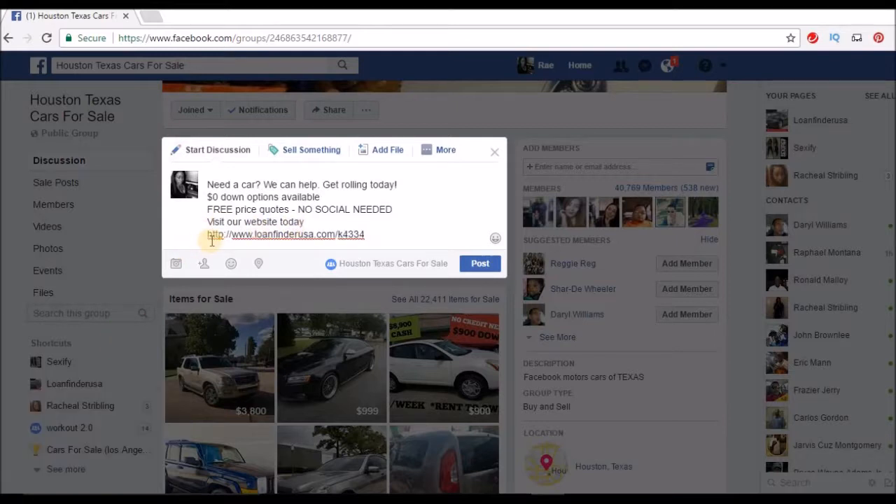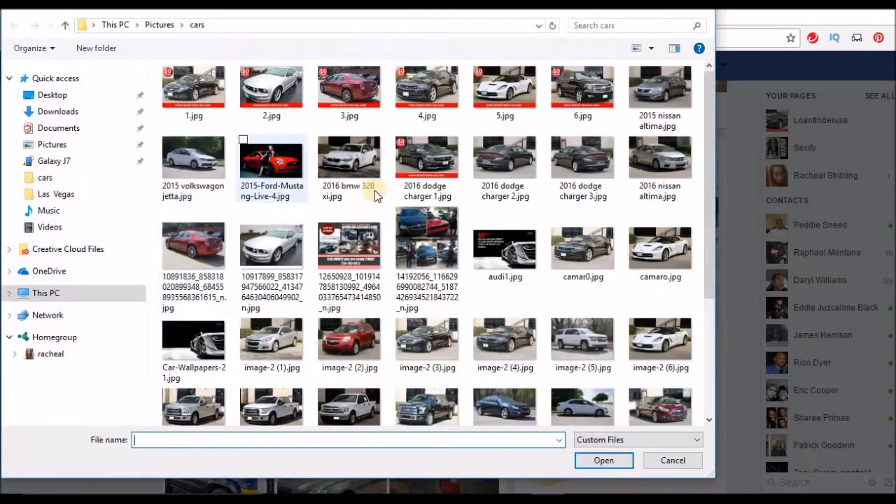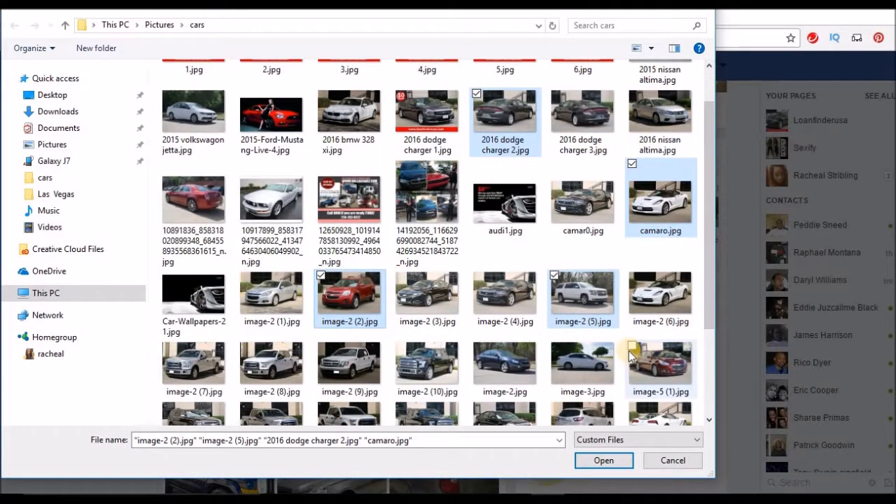Type in your website address with your referral code at the end — mine is R8744. Then add some car photos: a white one, a truck, a burgundy one — put about five cars in there so people can get an idea of what you have.